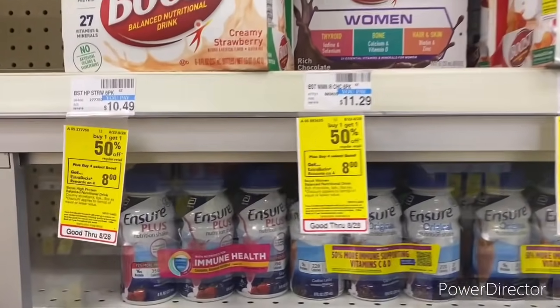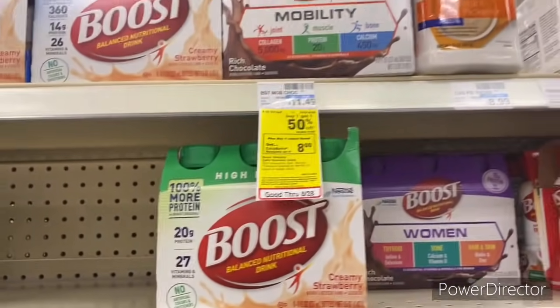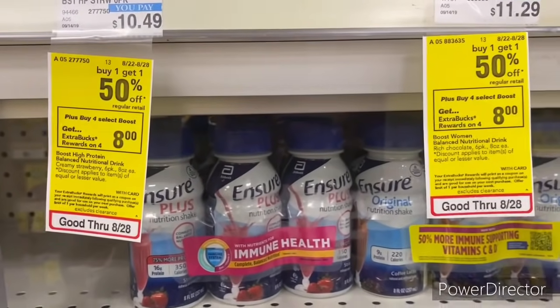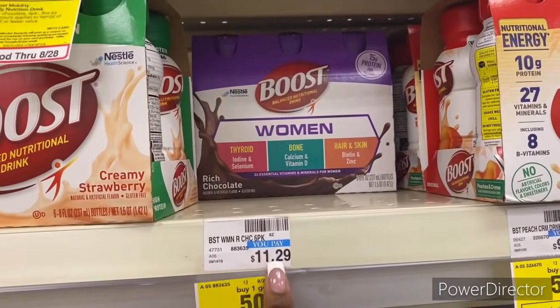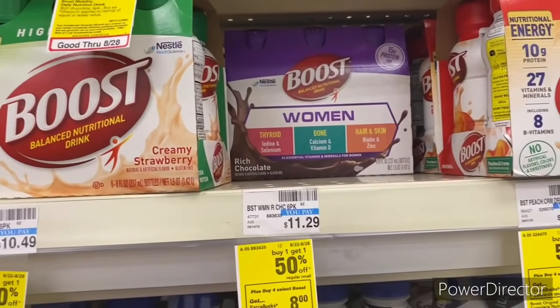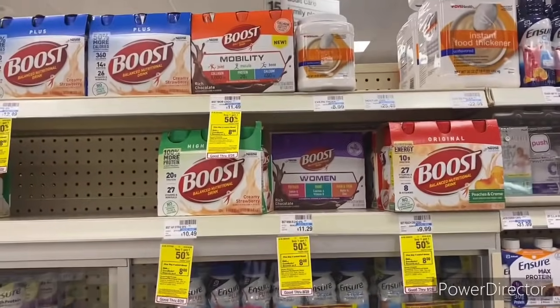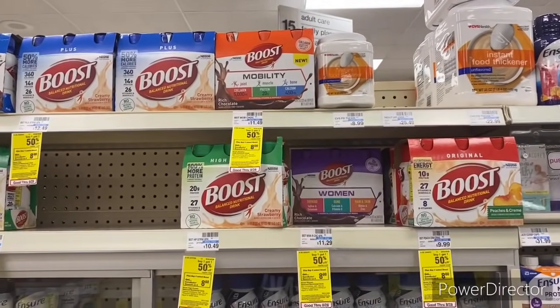I'm also pairing in: when you buy one, get one 50% off on Boost drinks four-pack or six-count — buy four, get an $8 Extra Buck. I'm picking up one Boost Women because I have a $2 Boost Women nutritional CRT, then picking up three of the $9.99 ones, and using a $5 off $25 nutritional CRT as well.